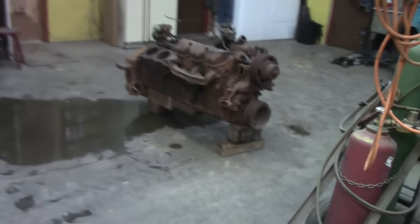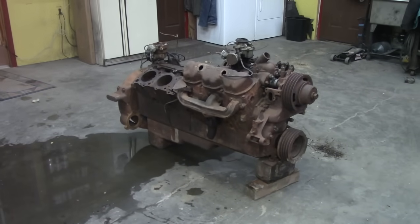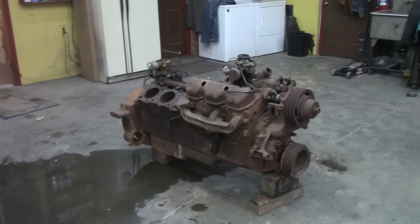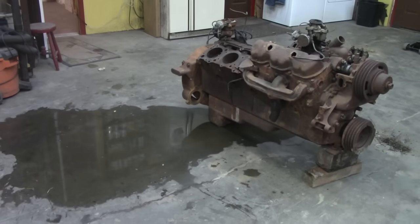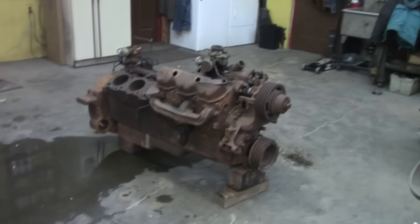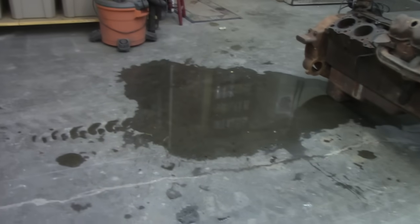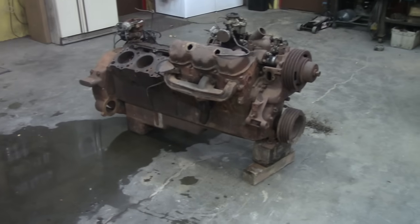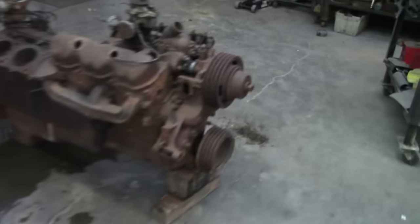You know, if you can get one of these things to run, they're worth a pretty good little chunk of change. I thought I better explain this because I know somebody's going to say something — that water is from when I had the tractor in here with snow on it and it melted on the floor. It's not out of that engine. I figured somebody would think something was running out of it. But it's not. It's dry.